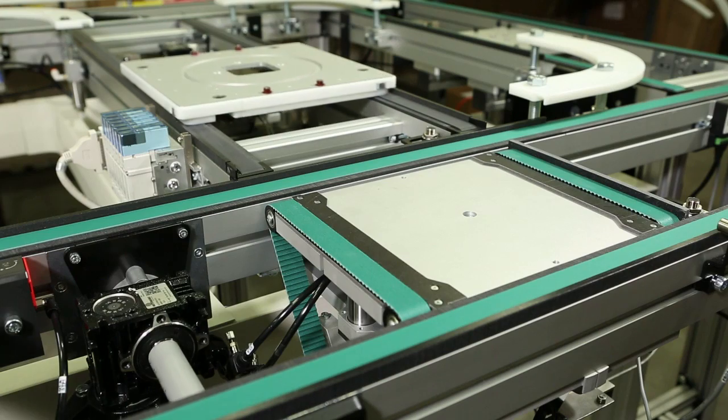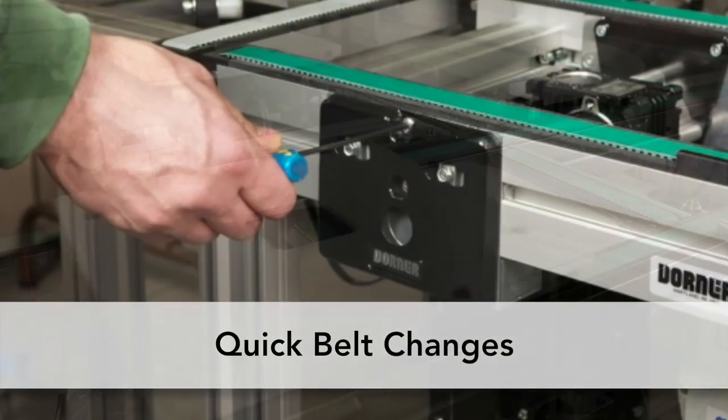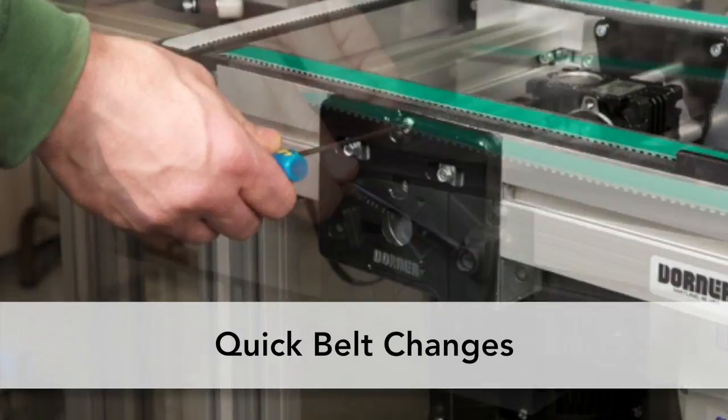The Precision Dual Belt Conveyor operates on a common drive and features a quick belt change without conveyor removal to reduce downtime.